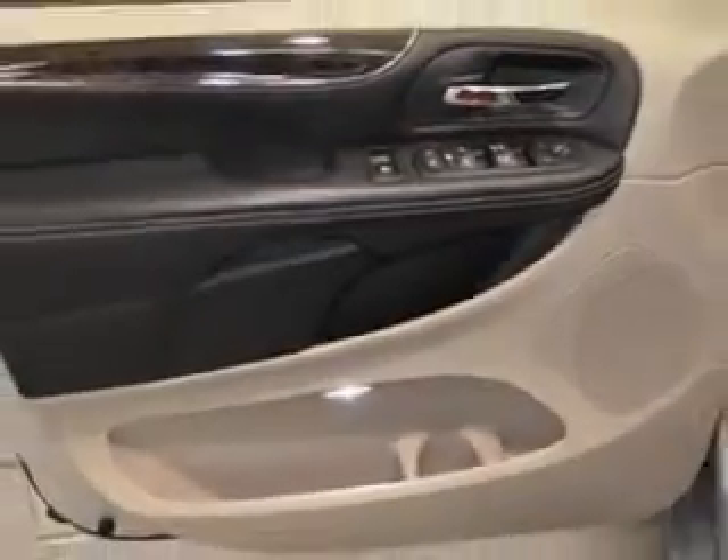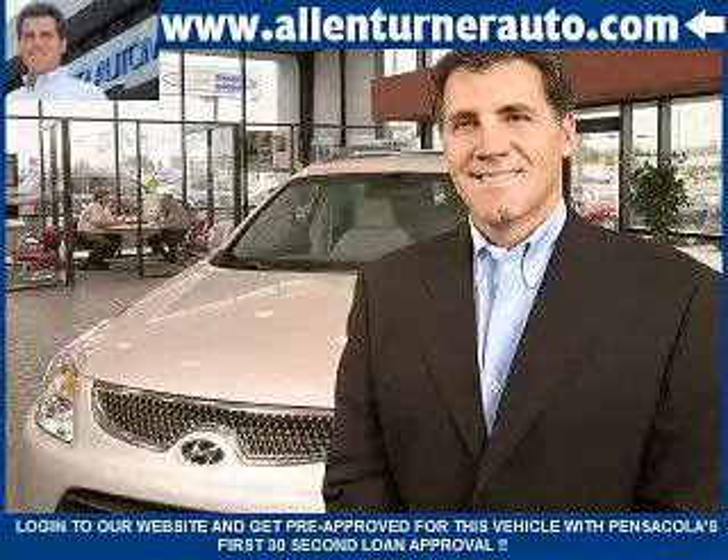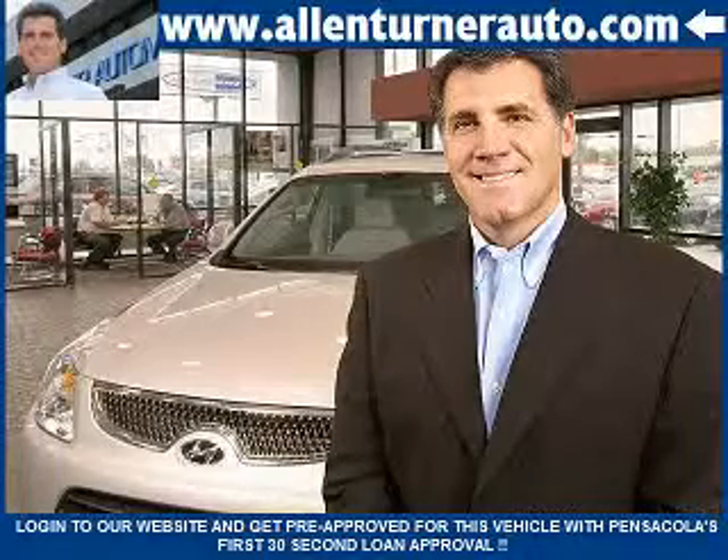Get where you need to go, enjoy the drive, and have peace of mind in this 2012 Chrysler Town & Country. See us at Alan Turner Hyundai today. Please come and visit our dealership soon and see how our friendly salespeople and service staff can move the bar in the automotive industry.